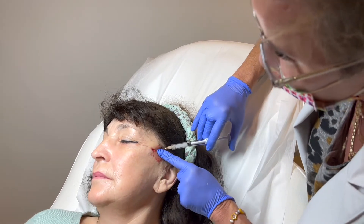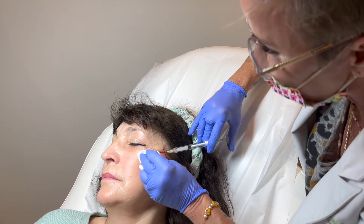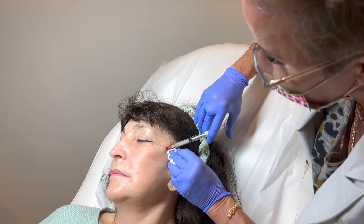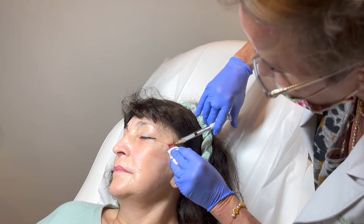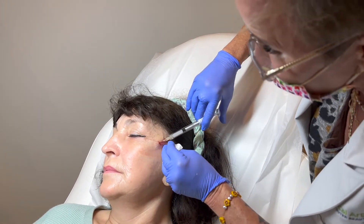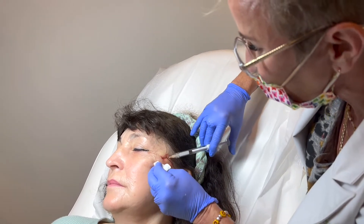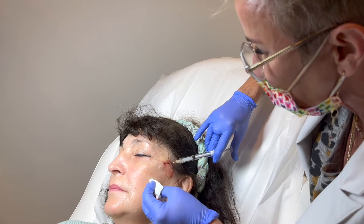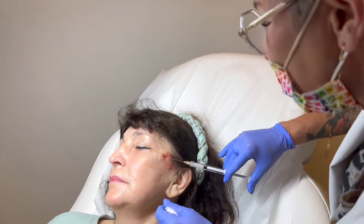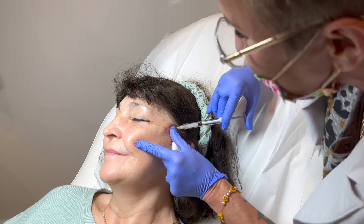We know the Bellafill builds more collagen than any of the other injectables, or for that matter any of the lasers — more than any other product I've used. I can actually feel the collagen build when I've used Bellafill in people, and in myself. This is coming along really nice. Smile big for me. Good. A little bit more.